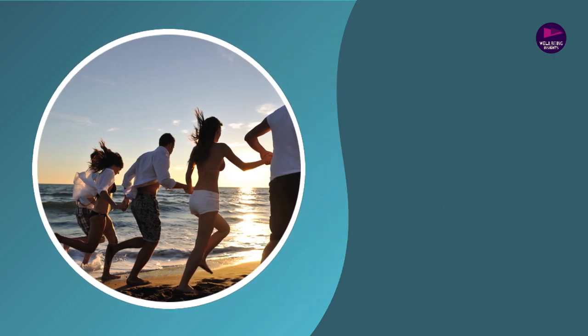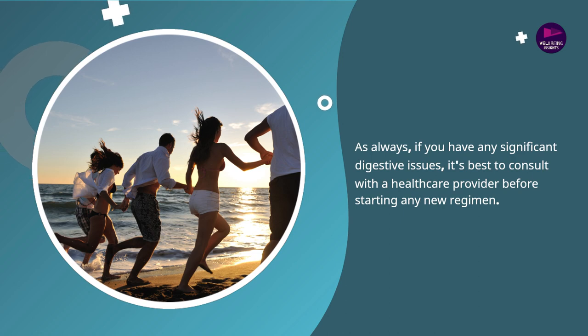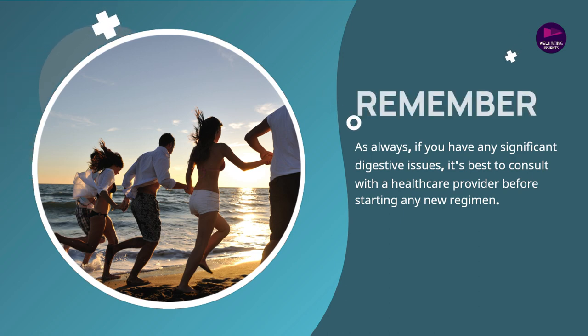Welcome to Wellbeing Insights. I'm Lauren, and in this episode I'm going to share some natural ways you can reduce bloating in time for that upcoming beach vacay. As always, if you have any significant digestive issues, it's best to consult with a healthcare provider before starting any new regimen.